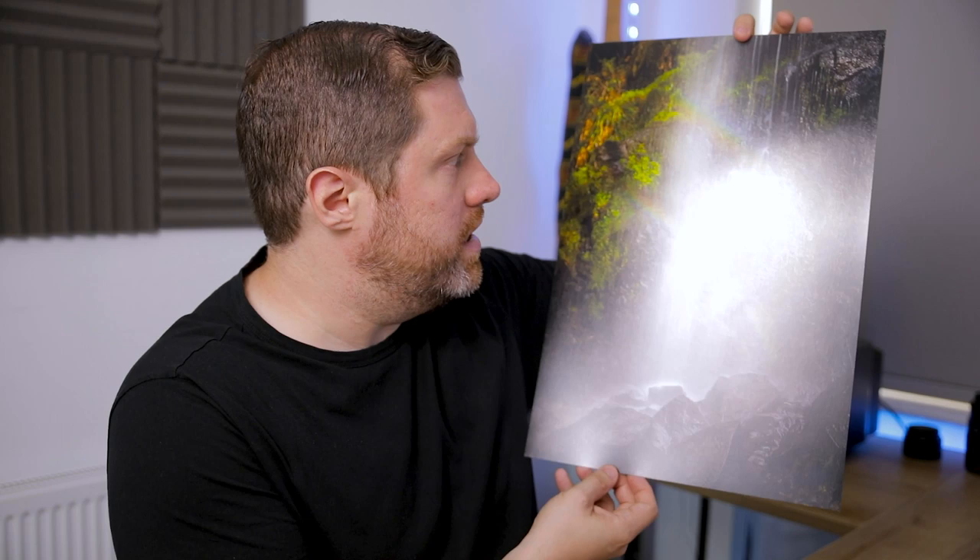Printing your images is undoubtedly a great way to improve your landscape photography. It's just an enjoyable, rewarding thing to do as well. And if you give it a try, I guarantee you'll get hooked and you will have no regrets whatsoever.